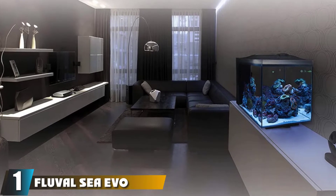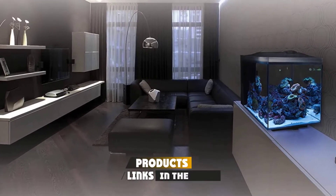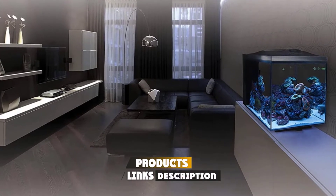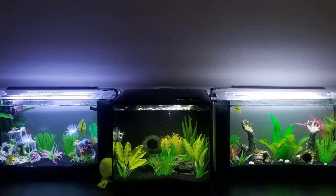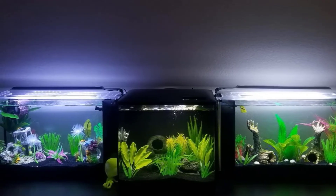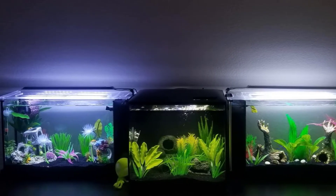At the first position of our list we have the Fluval C Evo Aquarium Kit. Looking for something that's simple to set up and comes with most of the gear you need? The Fluval C Evo V is a great option. This 13.5 gallon glass aquarium comes with a cover, a fully integrated LED lighting system, a low voltage transformer, a circulation pump, and a three-stage filtration system.